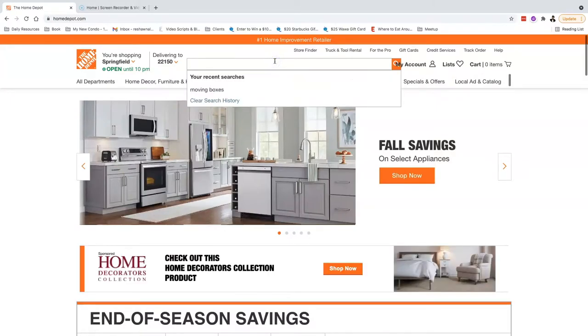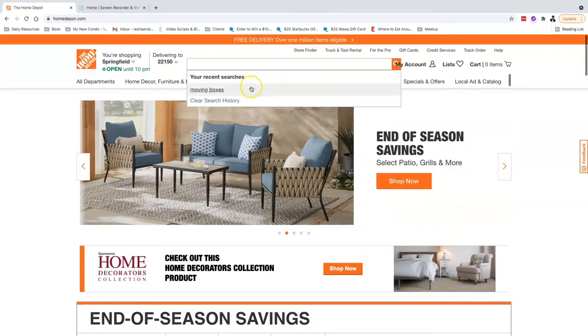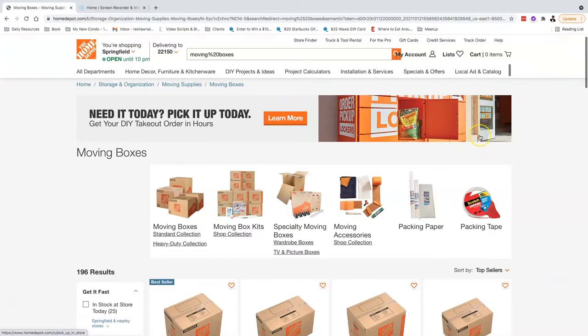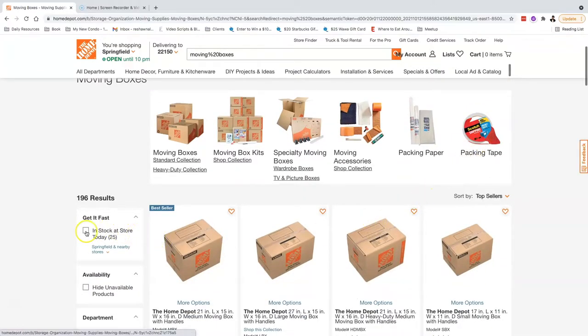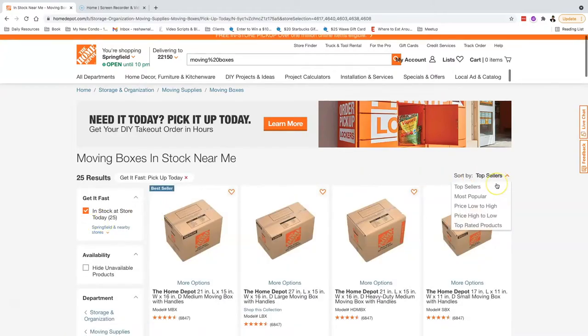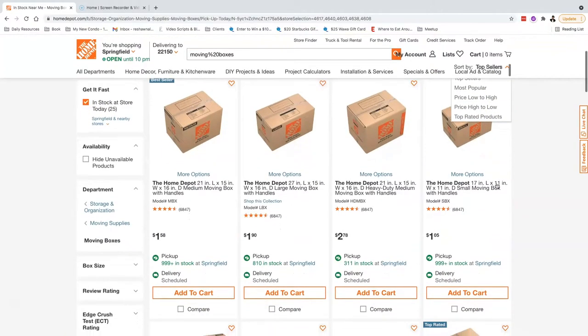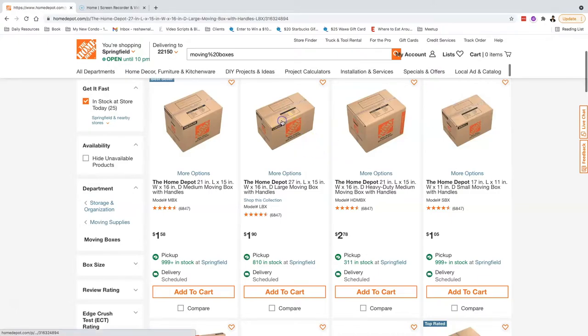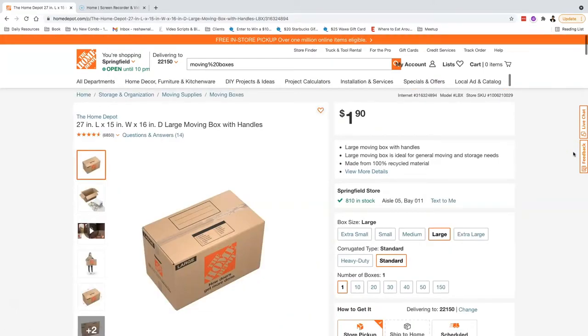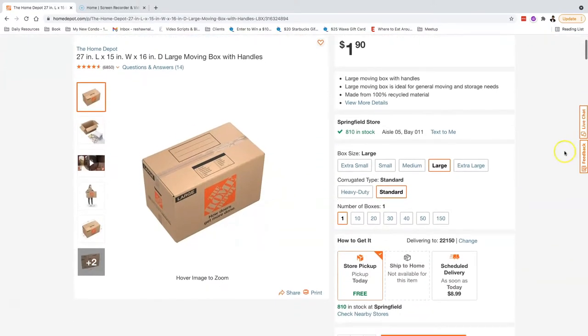I've already pre-searched the word 'moving boxes,' so in the video I don't have to type it, but in real life you'll have to type it unless you've searched for it before. On the left side of the screen, we want to click on 'in stock at store today' because we want to visit the store and see what they have in stock right now. We went with the large box, and the Springfield store has 810 in stock on aisle five, bay 11.